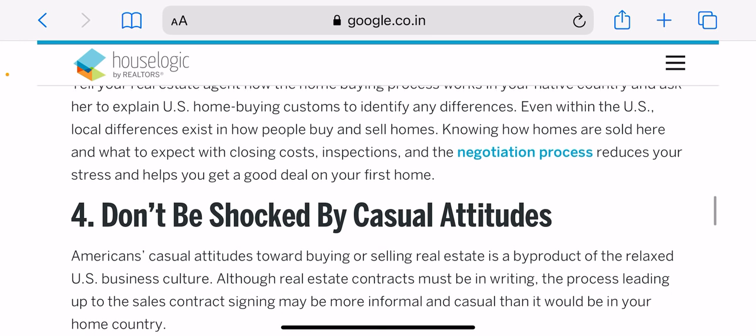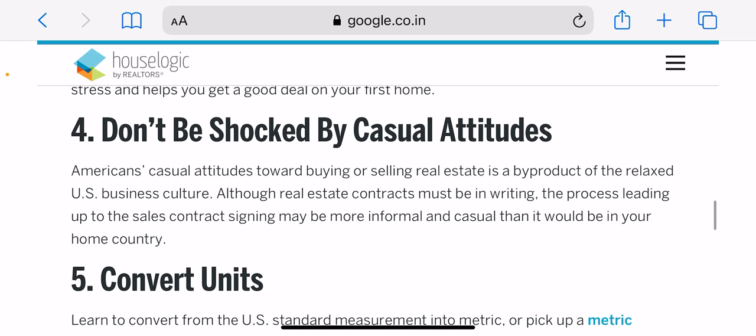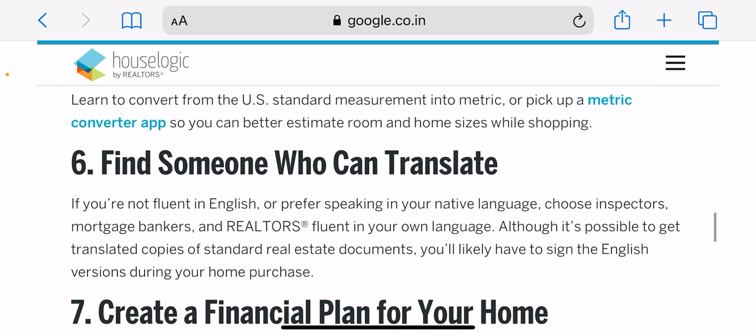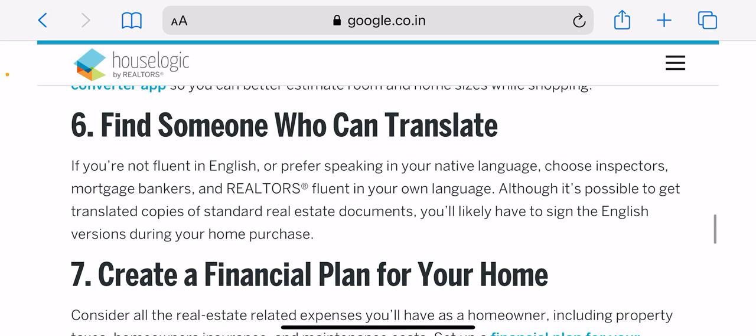Compare your mortgage rates and fees. The Consumer Financial Protection Bureau recommends requesting loan estimates for the same type of mortgage from multiple lenders to compare costs, including interest rates. Lenders may also offer the opportunity to buy discount points, which are fees borrowers pay upfront to lower their interest rate. Buying points can make sense if you have the money on hand and plan to stay in the house for a long time.